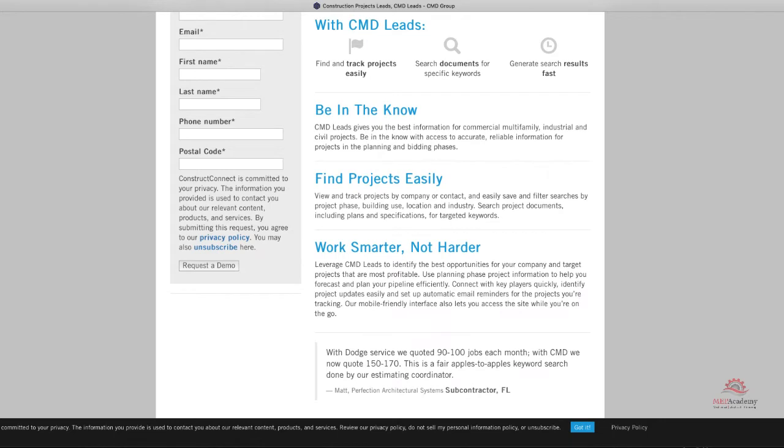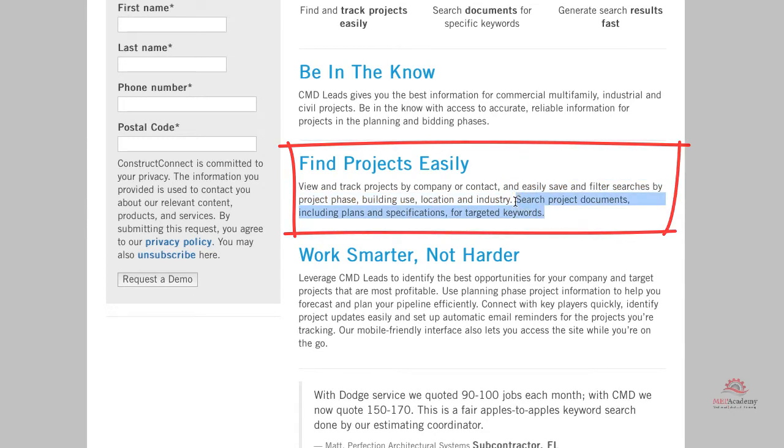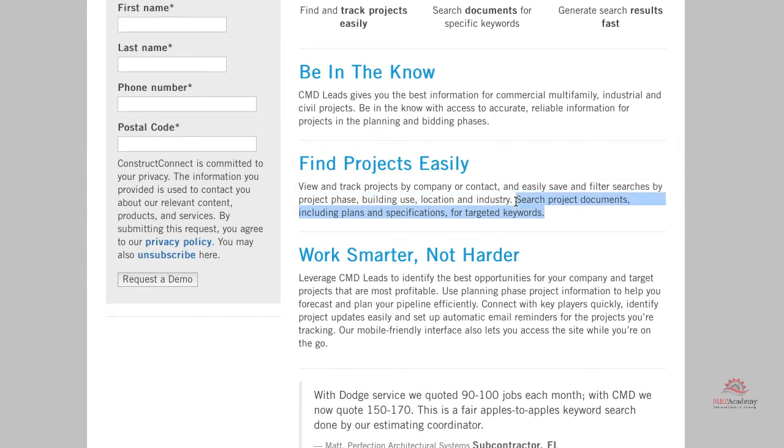You can search by building type, phase of project like design, in construction, or post-construction award. They also allow you to search the project documents, including the plans and the specifications, for targeted keywords.